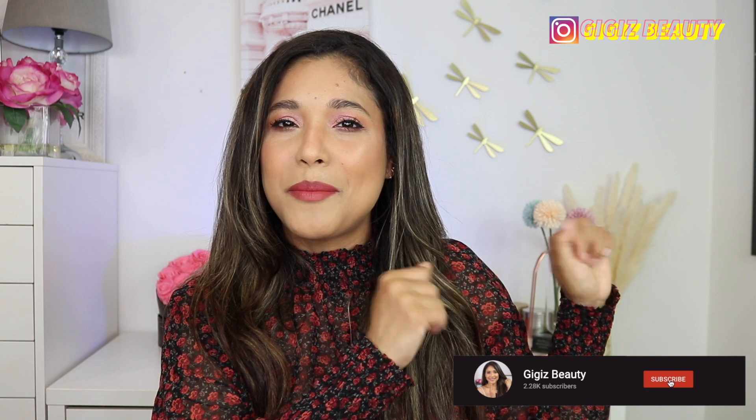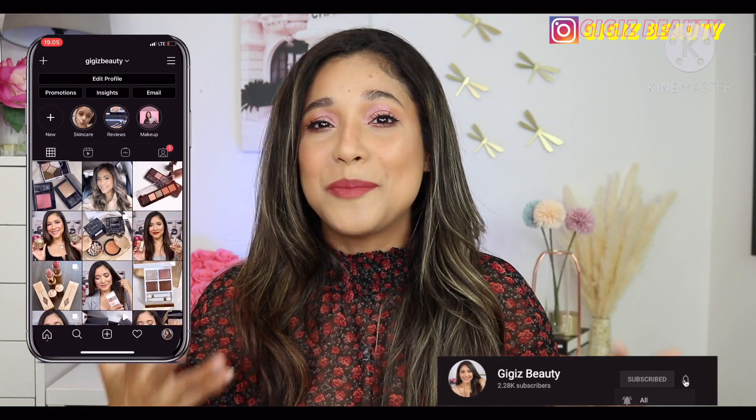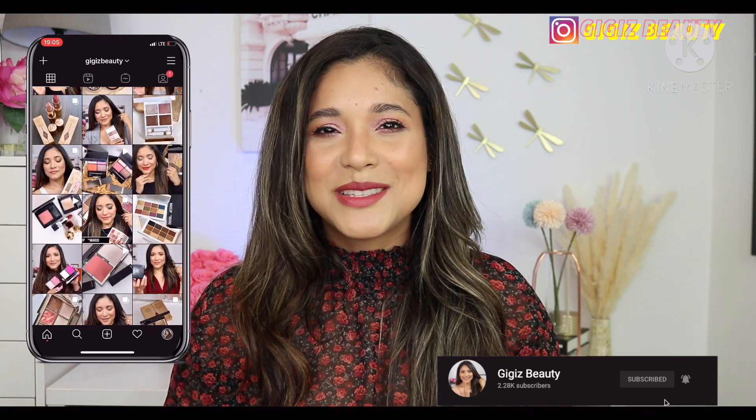If this is your first time here, I'm Gigi. I am a registered nurse obsessed with skincare, beauty, and makeup. Here in my channel, I do a lot of unboxing, hauls, and reviews. So if there's content that you enjoy, go ahead and click subscribe, and also go to my Instagram, because over there I keep you posted on makeup drops, makeup releases, all that good stuff.